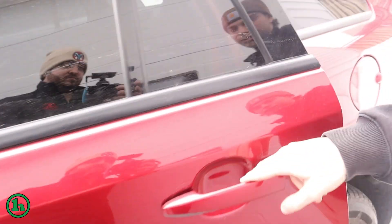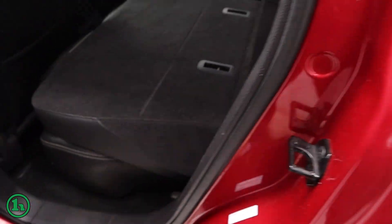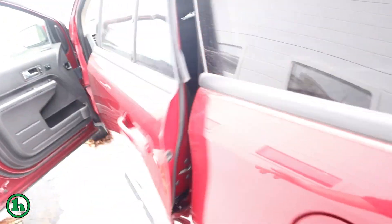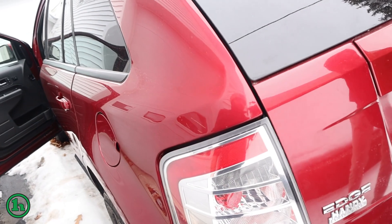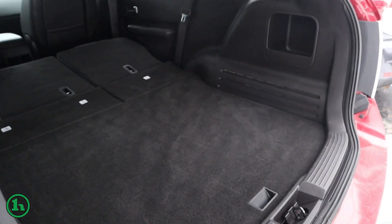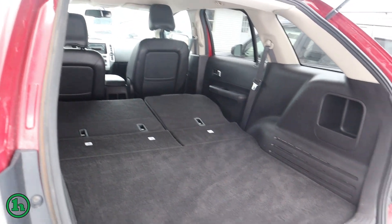If we take a look to the back seat here, definitely quite a bit of room, especially a lot of cargo room with those seats laid down. If we take a look here to the trunk, you can see quite a bit of room with those seats laid down, especially from here.